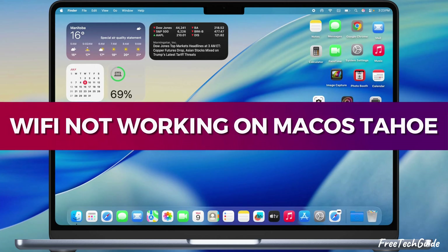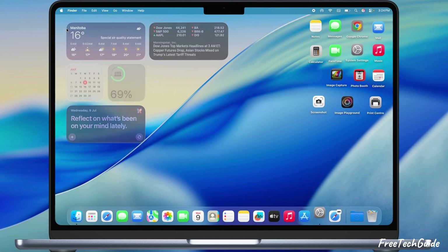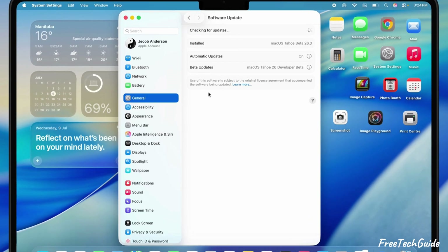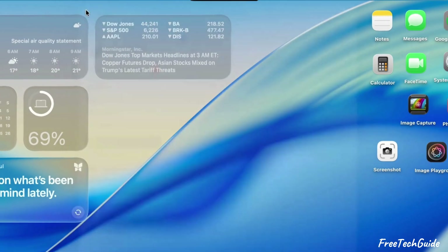Your Wi-Fi actin' up? In this video, I'm going to show you some super easy ways to fix that. First things first, make sure your Mac's rocking the latest software update. Once that's done, roll with these fixes.